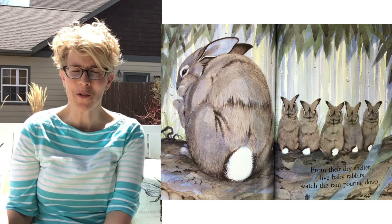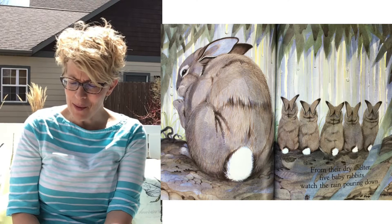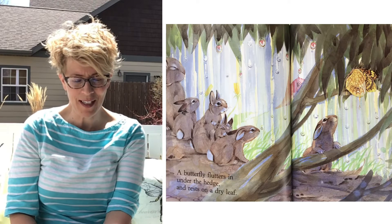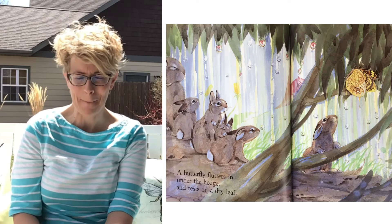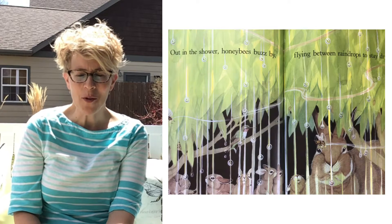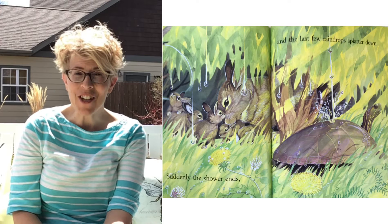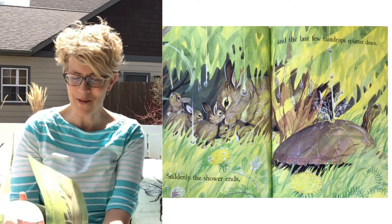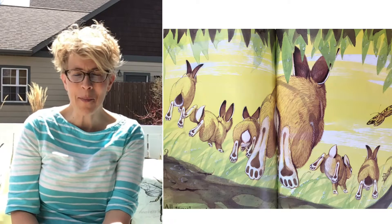A hedge — I should have told you before — it's like a big bush. From their dry shelter, five baby rabbits watch the rain pouring down. A butterfly flutters in under the hedge and rests on a dry leaf. Soon others come inside out of the rain — I see a hummingbird. Out in the shower, honeybees buzz by, flying between the raindrops to stay dry. Suddenly the shower ends and the last few raindrops splatter down. All together, the rabbits hop out onto the lawn to taste the wet grass and play rabbit tag in the sun.